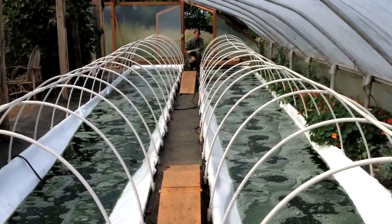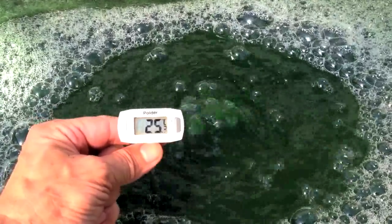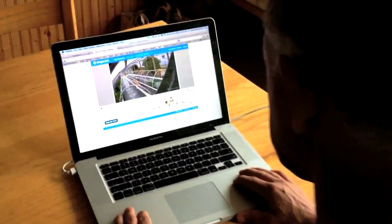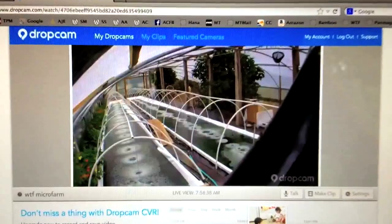Key daily measurements such as temperature, pH, culture density, harvest data, and nutrient additions are sent to a remote technician who can guide the local operator to maintain maximum productivity.